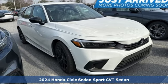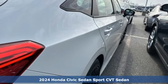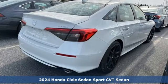Here's a new 2024 Honda Civic Sedan. Get more mileage out of every drive with this Civic. It comes with the features you need and, better yet, want.